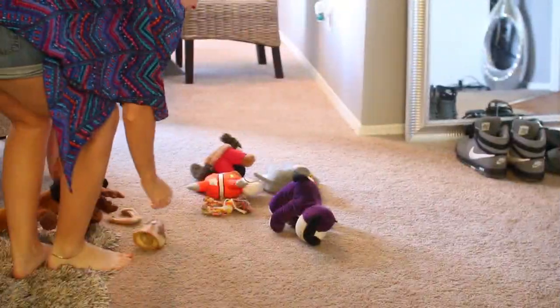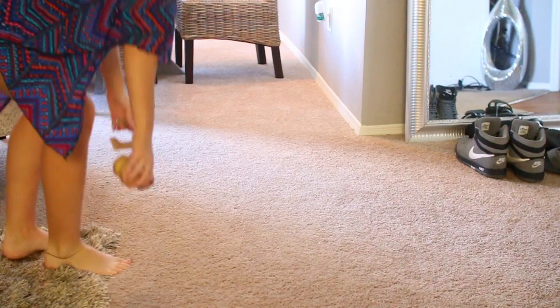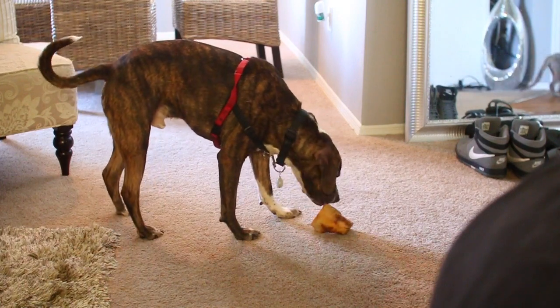Once I'm dressed I like to go ahead and pick up some things around the house — normally dog toys because Brody likes to pull them all out. And watch this: as soon as I pick them all up he just brings them right back out. It is ridiculous. He's like a little baby.